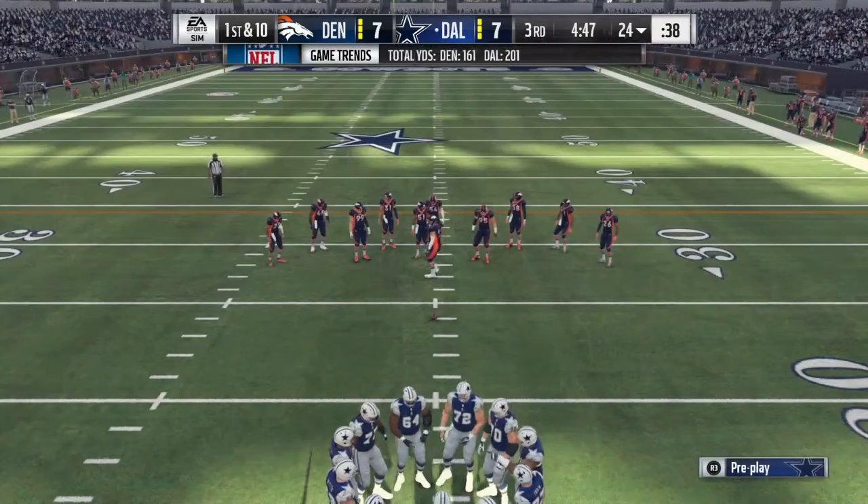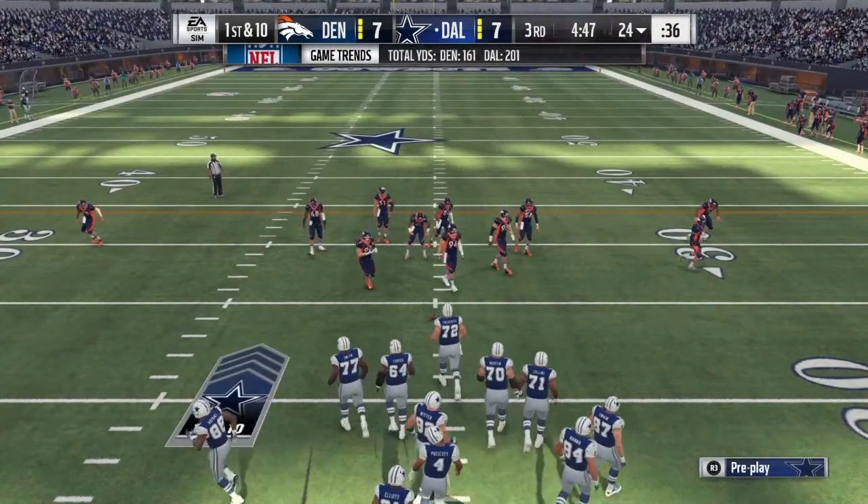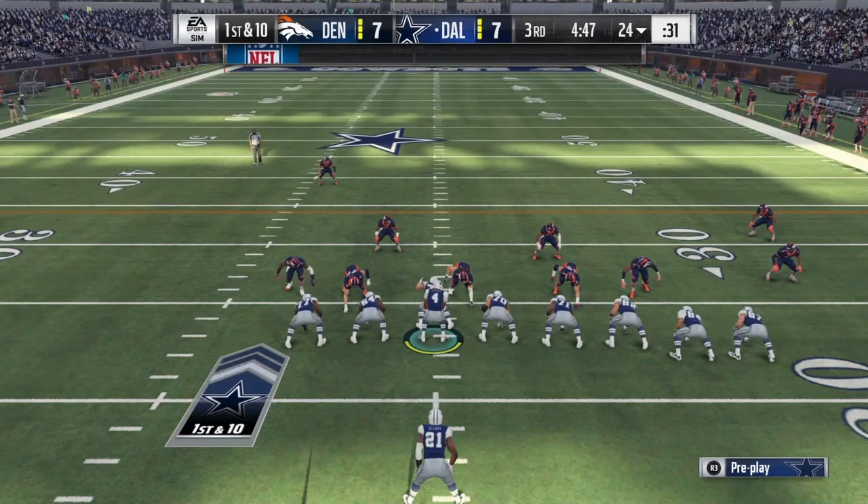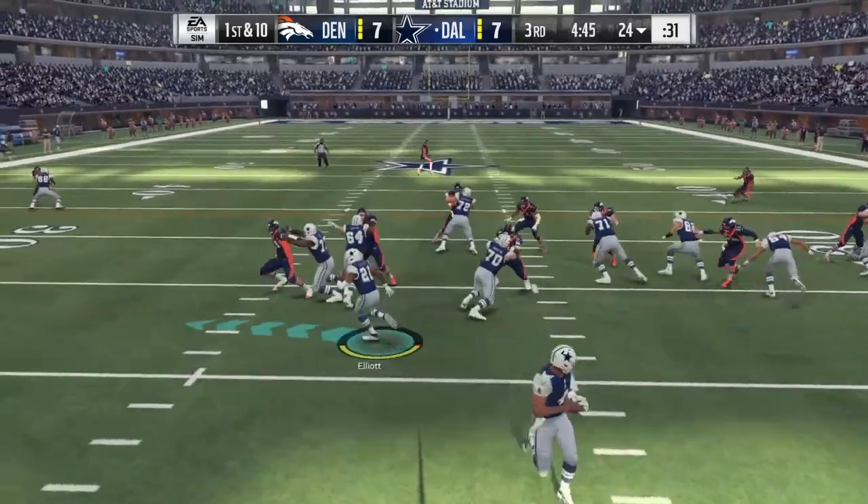His negatives: he plays top heavy at times, he has a slower pace, his eyes need to be quicker, and he allows rushers to get into his frame. His pro comparison is Kevin Zeitler.